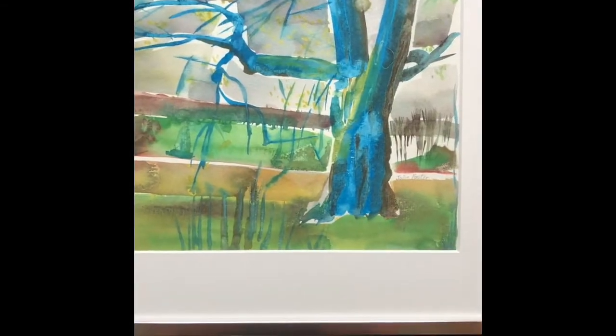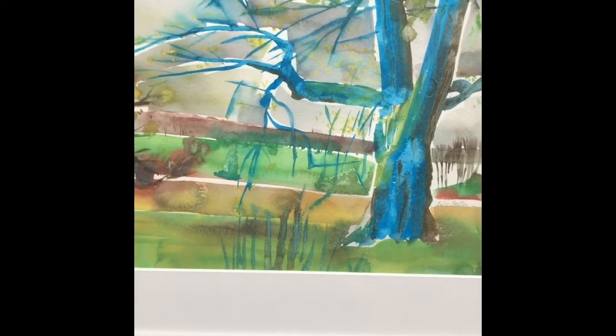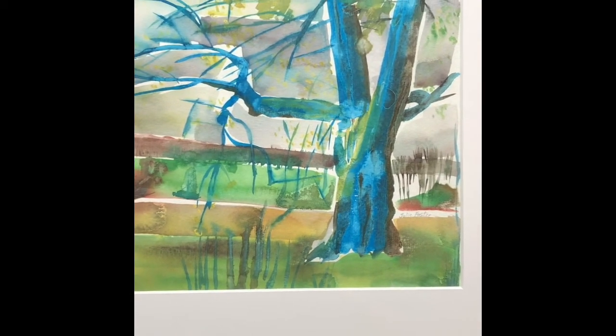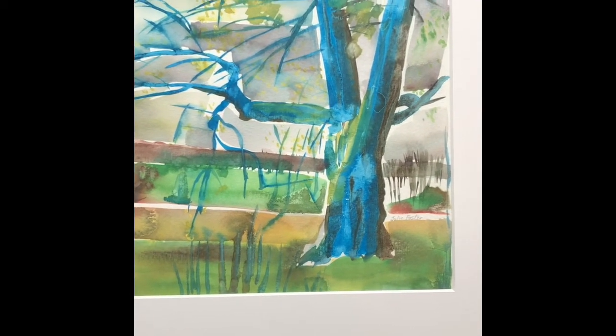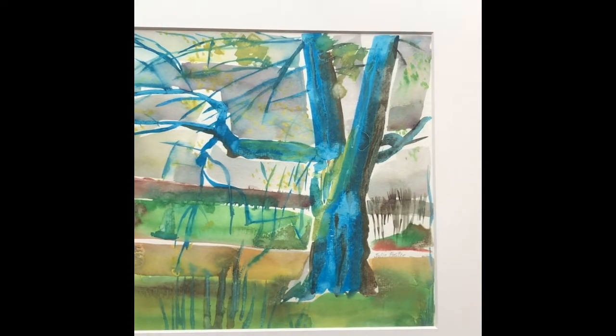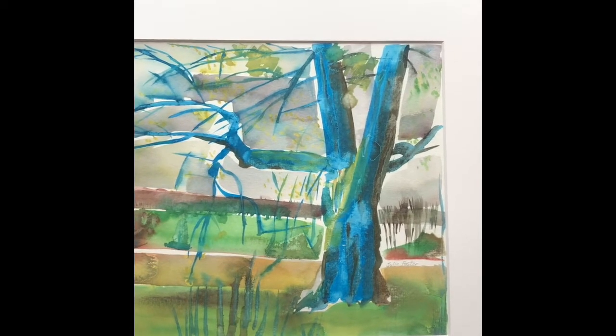This is a painting by a friend of mine and it is one that I really like because it shows all the parts of the trees. You can see the roots, you can see the trunk, you can see the limbs, you can see the branches and you can see the twigs — and it's blue. Why not?